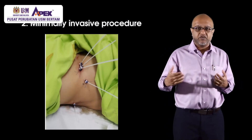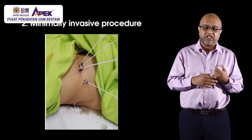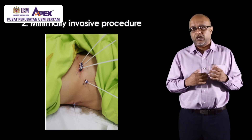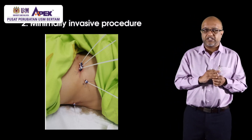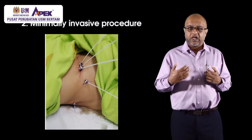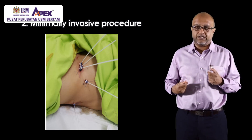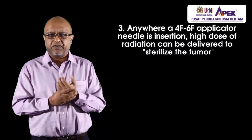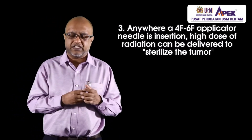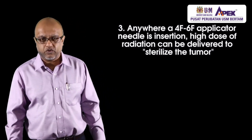Brachytherapy is also a minimally invasive procedure — we place small tubes, currently six French plastic tubes. We are looking at going down to even four French, and need to examine whether we can use a very small tube to reduce any risk of injury to surrounding structures. We are also looking at whether we can combine brachytherapy with immunotherapy or targeted therapy to improve patient outcomes.